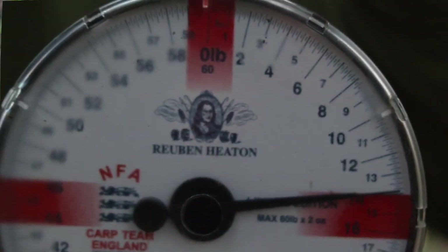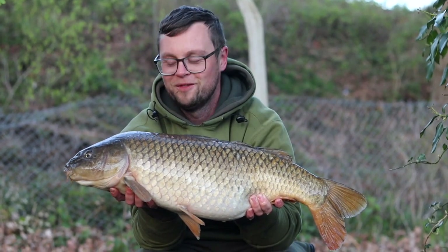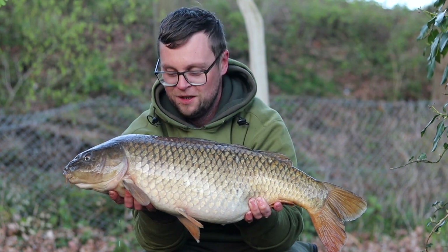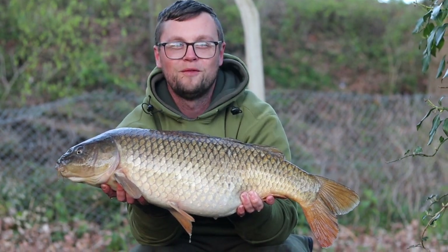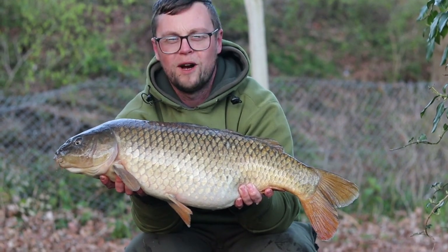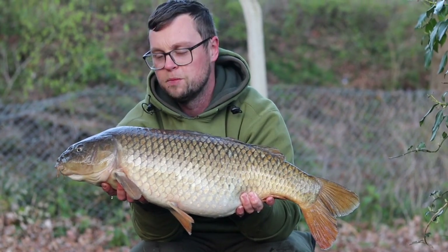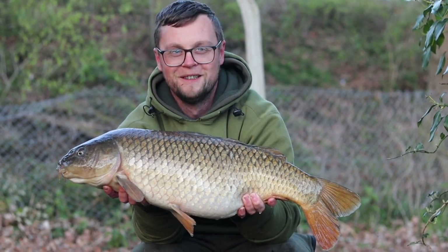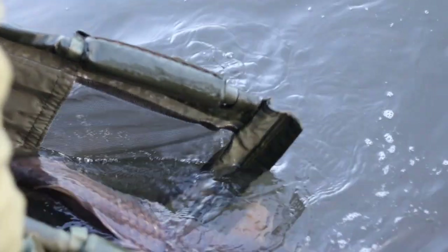14 pound. Good morning all — first fish from the Stillwater Front Lake. Only a 14 pound common, caught at 5:30 this morning. Came on a nuts plus wafter on a spinner rig — nice and simple. Gets us off the mark. Not the most courteous release, but there we go — that was the first fish of the session.